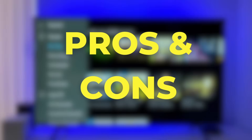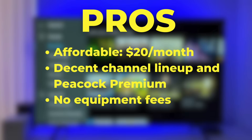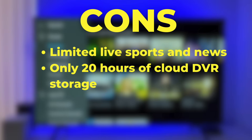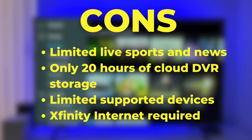Let's talk about the pros and cons. Things I like about NowTV: it's affordable at only $20 a month, the lineup of more than 40 entertainment and lifestyle networks is solid, you get Peacock Premium included, no equipment fees, and no contracts. As for the cons: limited live sports and news content — for sports it's really just what's on Peacock Premium — cloud DVR storage could be better at only 20 hours, a limited number of supported devices at launch, and this service is for Xfinity internet customers only.